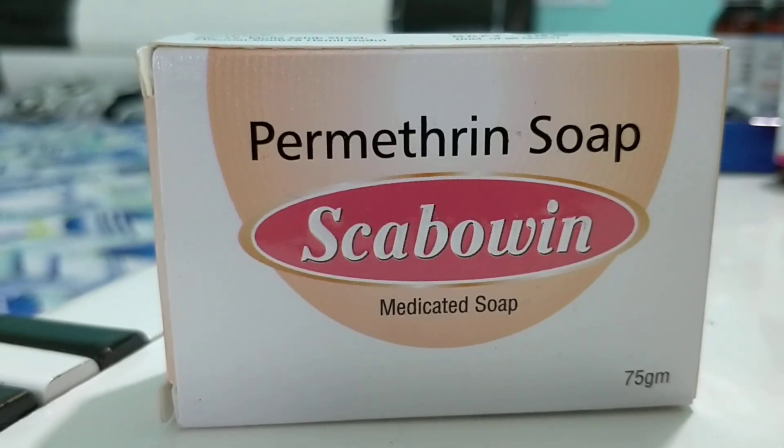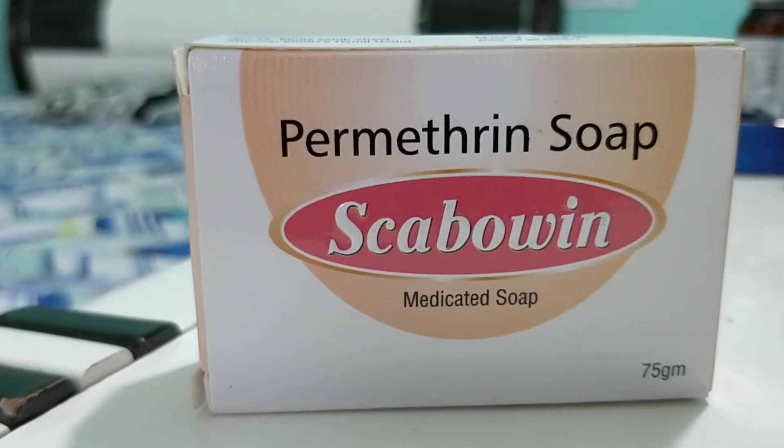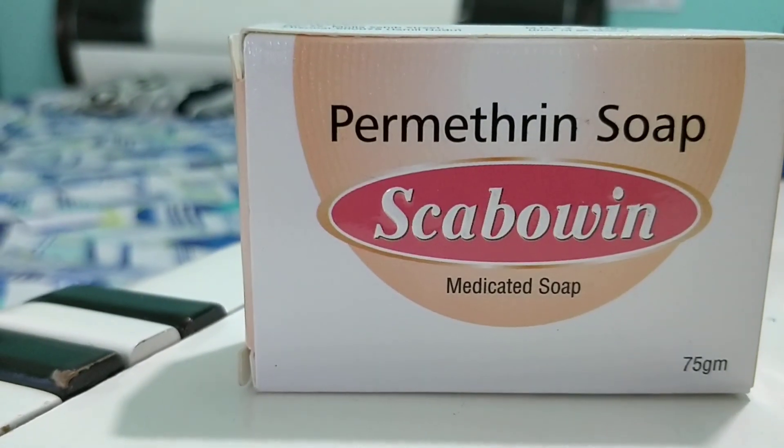Hello friends, welcome back to Medstead class. In this video I will be talking about a soap that is dedicated for a scabies infection. So before starting a review on this, I request you to subscribe to our channel Medstead class and please do share our videos on YouTube.